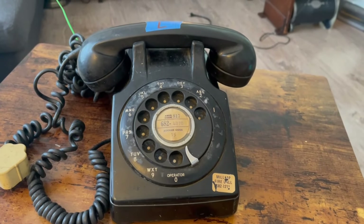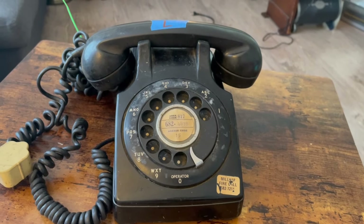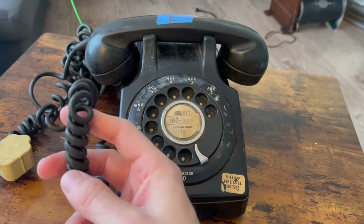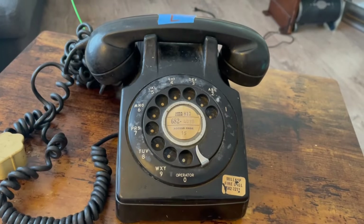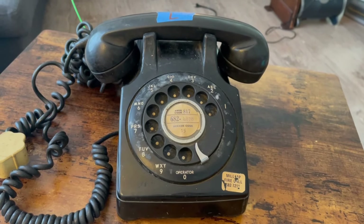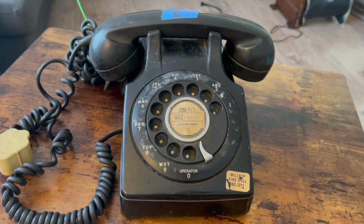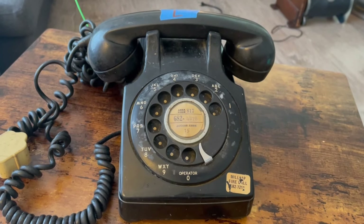The 541 — I'm thinking this might actually be a 546, because from the designation, the 541 would have a straight cord, but this one has a curly coiled cord. From the list of numbers, if it has a coiled cord it would be a 546, but it could have been switched to a coil cord later, so it still could be a 541.